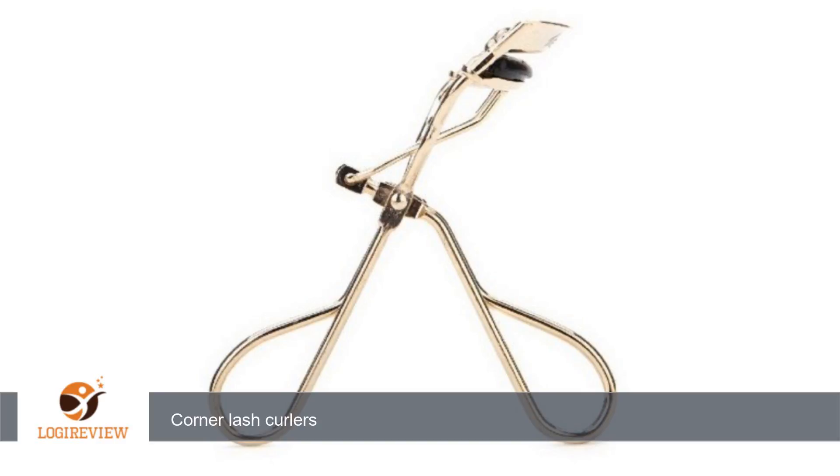A customer wrote: product exceeded my expectations. I use them every day and highly recommend Corner Lash Curlers to anyone who wants to curl every lash evenly.